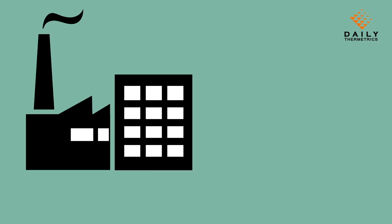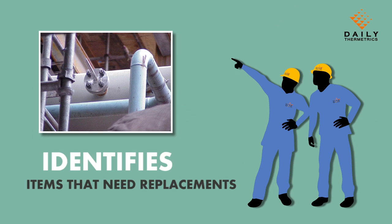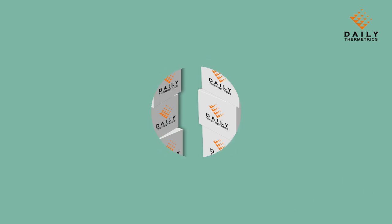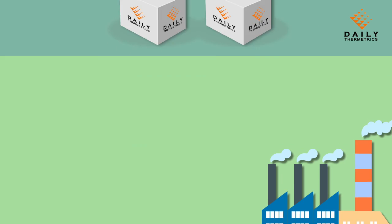Before the turnaround, the STAR Engineer inspects instrument systems and processes to identify items that need replacement. He can also identify opportunities for standardization, which can consolidate and reduce inventory.